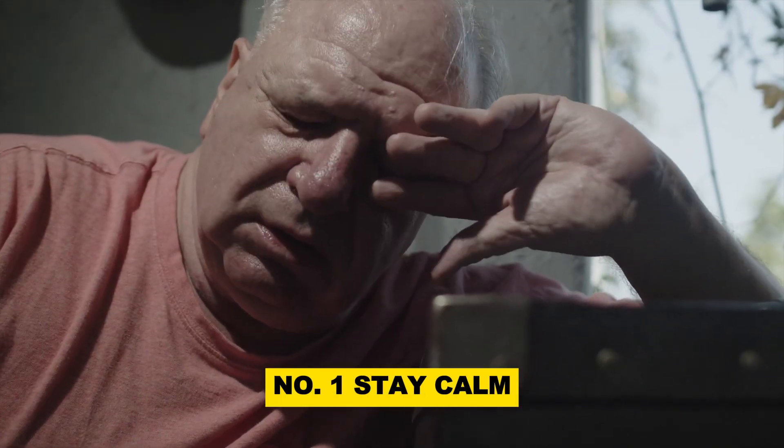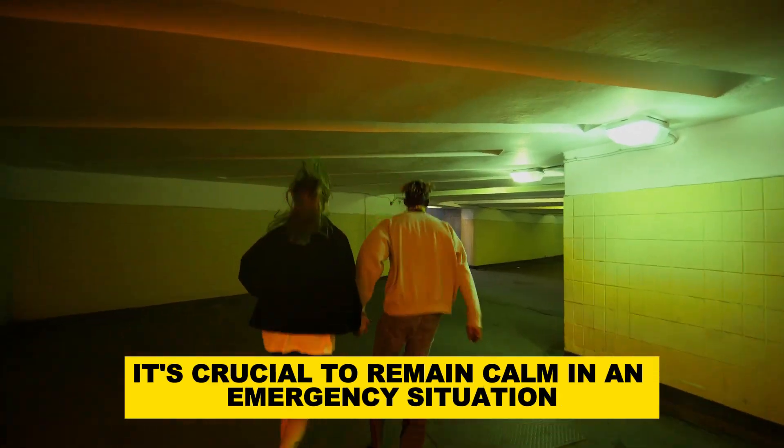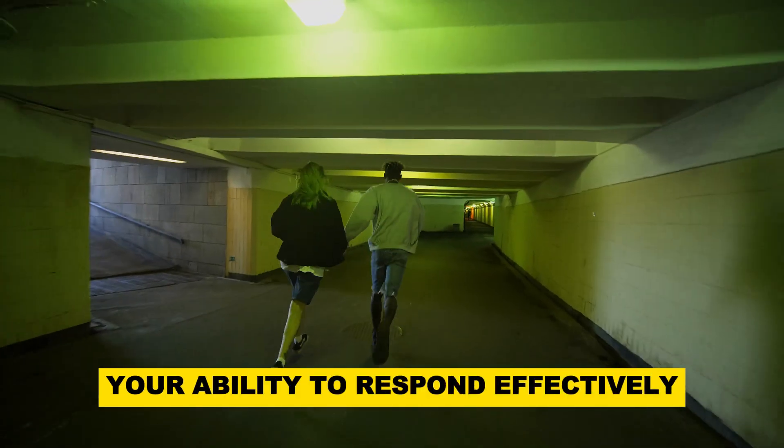Number 1: Stay calm. It's crucial to remain calm in an emergency situation. Panic can cloud your judgment and hinder your ability to respond effectively.